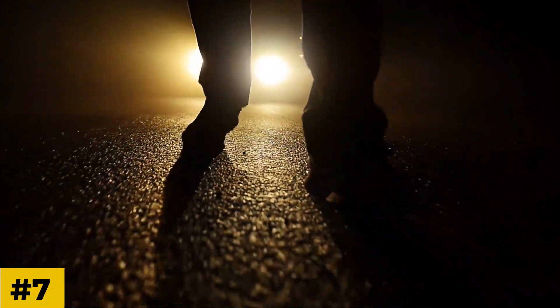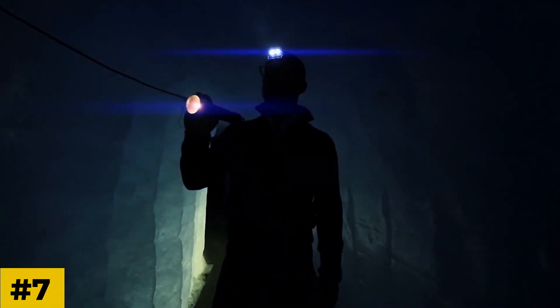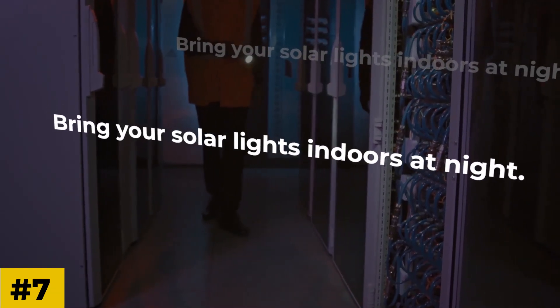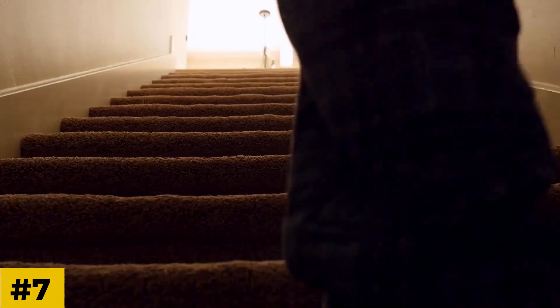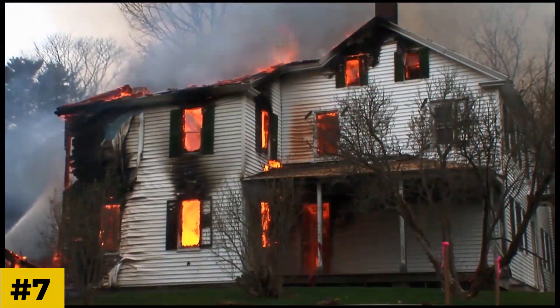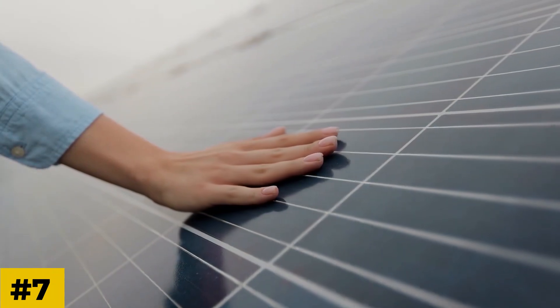Number seven: bring solar lights inside. Walking around in the dark is dangerous, and you want to spare your flashlight batteries as much as you can. One of the best things to do in a blackout is to bring your solar lights indoors at night. They can light up the washroom, stairs, and hallways, and unlike candles, they won't burn your house down. Make sure to put them back outside during the day to power them up.